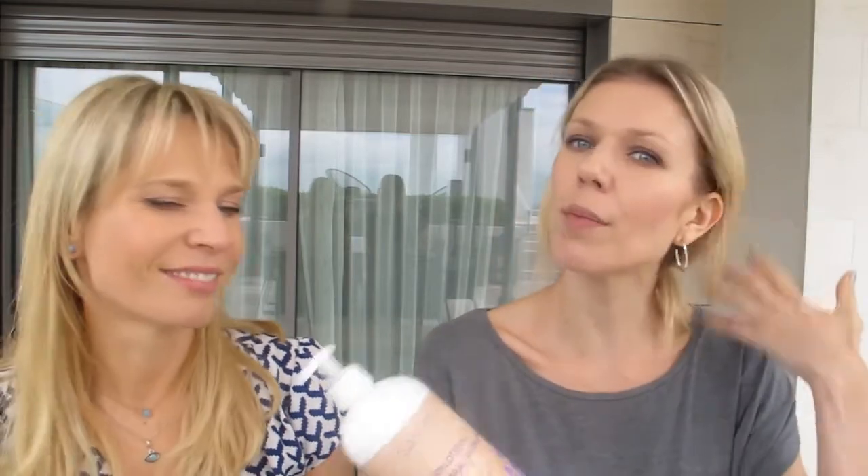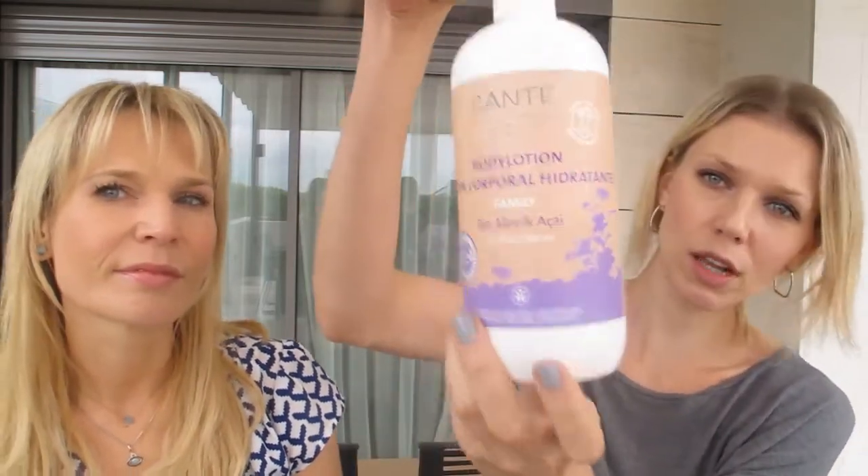The last body lotion I want to mention is one I've been using for about three years — it's by Sante, an organic German brand. It's very liquid and absorbs almost instantly. It contains aloe vera and acai berry oil, which is one of the best natural ingredients and a great alternative to chemical-based products. Acai oil is a major antioxidant, so wherever I see it I go for it.